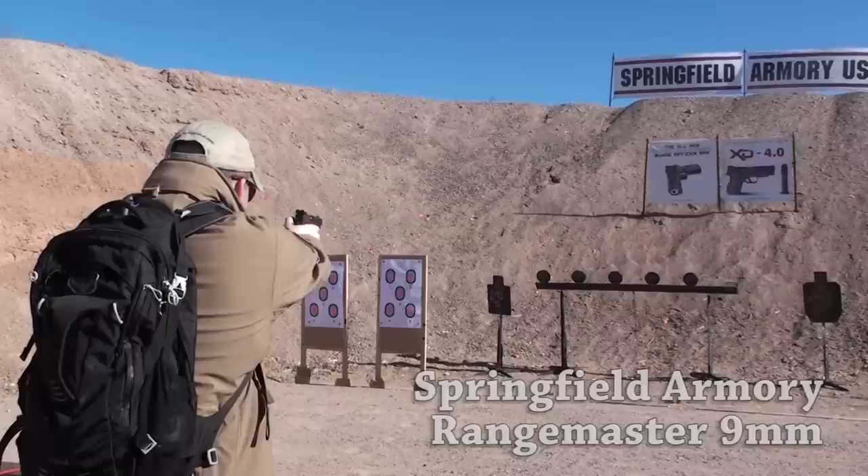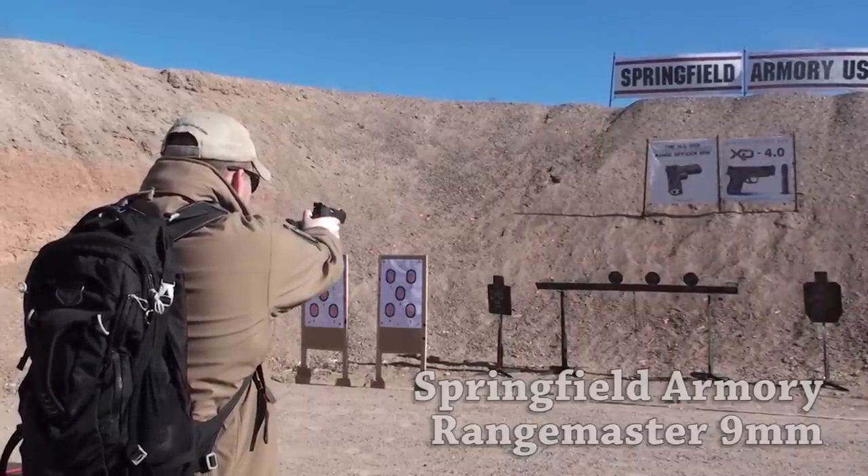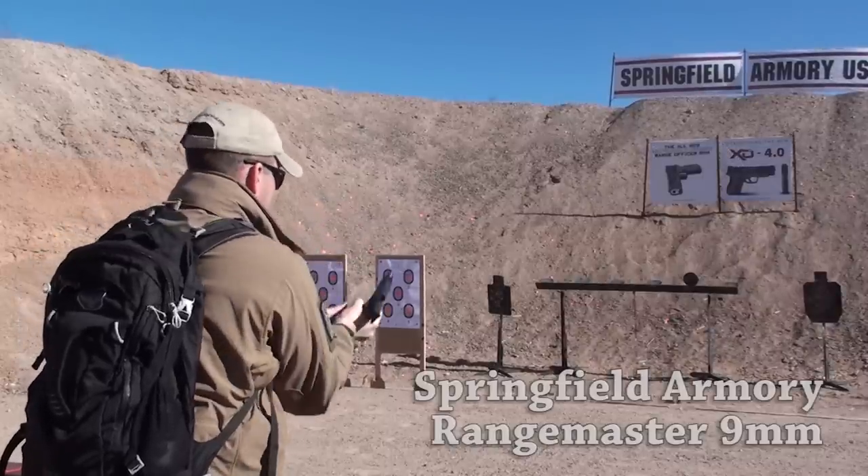The nine millimeter Range Master was a really nice handgun to shoot. Being used to 1911s, having a 1911 with that lower recoil nine millimeter cartridge would make for a really good competition gun. It worked and felt like a 1911 should. It did have thin wood grips, which I usually replace with something like a Pachmayr grip, but it was accurate, I was able to shoot it relatively quickly, and it functioned without problems. If you're looking for a nine millimeter 1911, give the Range Master a look.